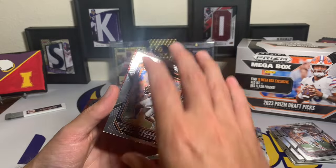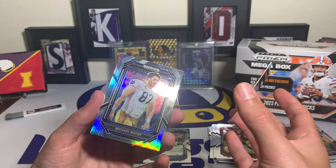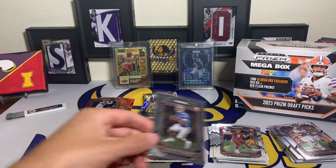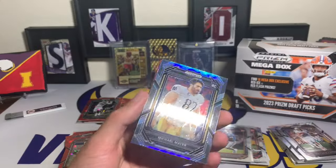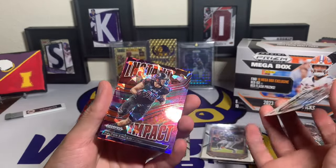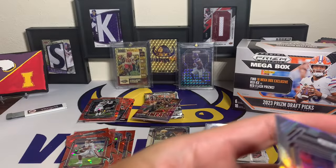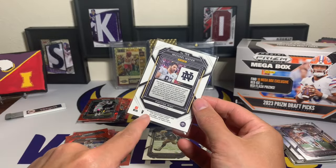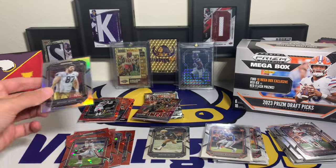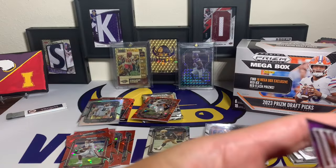We have an upside down card - first upside down card of the opening. It's going to be a rookie - Michael Mayer. That might be a photo variation. I'm going to sleeve up this Anthony Richardson. That upside down card - not sure what that is. Michael Mayer behind it - is this going to be numbered? Dalton Kincaid - nice, the first round draft pick for the Bills, tight end for Josh Allen. Oh look at that - variation for Michael Mayer, there's a large V on the bottom left. So they do have photo variations. The Dalton Kincaid is sweet - Instant Impact.